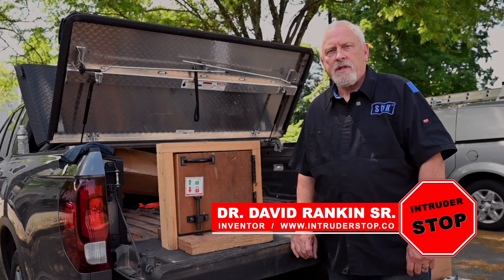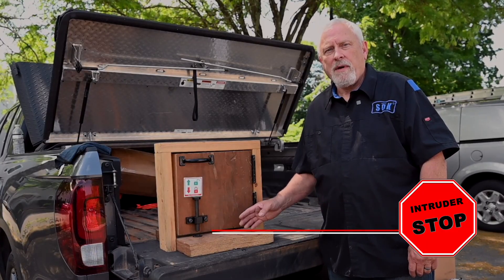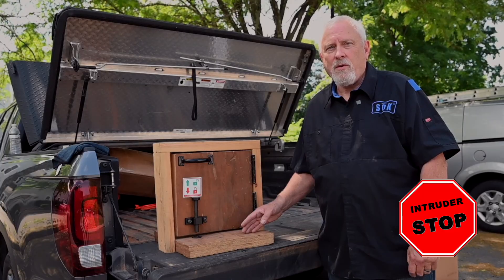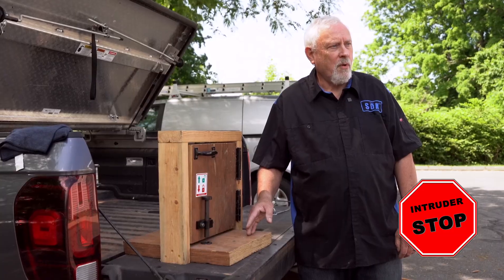I'm David Rankin, the inventor of the Intruder Stop Lockdown System for schools, churches and government buildings. This particular system came to be when my wife, who at the time was a principal at an elementary school in North Carolina, asked me if I could design a system that would be less expensive and easier to deploy for her teachers.